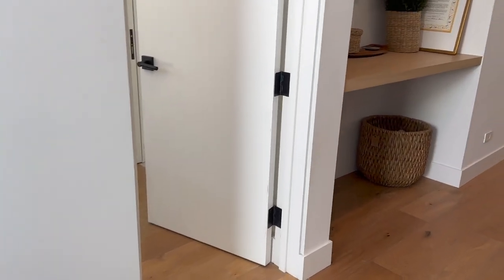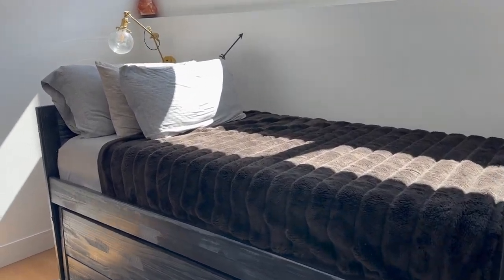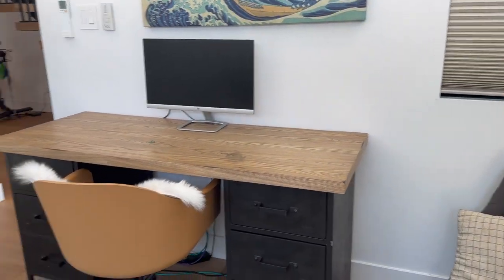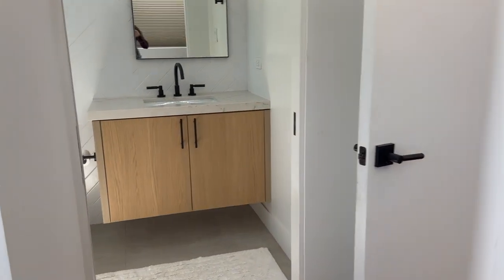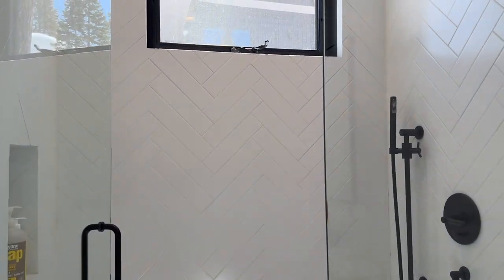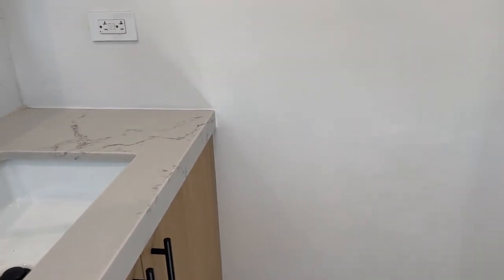We can walk in right here — they have a twin bed right now because this is their son's room, but you could obviously put a king size bed in this room. All of the bedrooms are ensuite, meaning they have their own bathroom, plus there's a half bath. This one has a beautiful shower and really nice countertops.